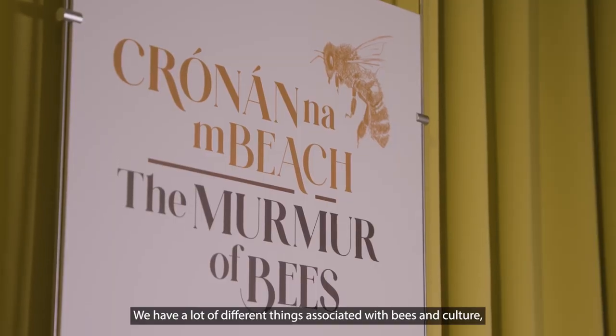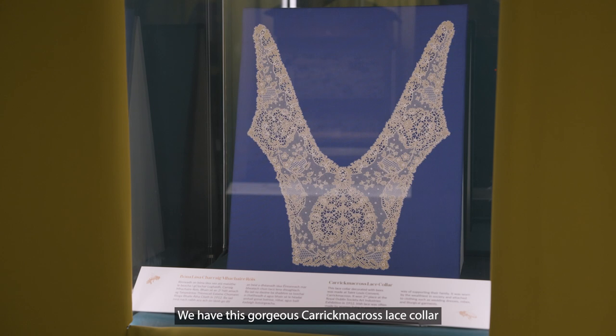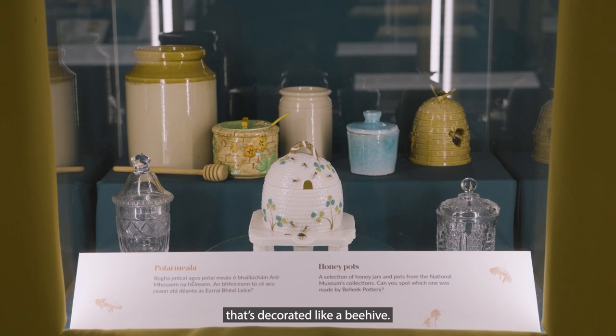We have a lot of different things associated with bees and culture. One of the highlight objects that we have is the St. Gobnait drawing that Harry Clarke did for a St. Gobnait window, which is in the Honan Chapel in County Cork. We have this gorgeous cartoon cloth lace collar from 1912, decorated with bees. We also have this beautiful piece of black pottery that's decorated like a beehive.